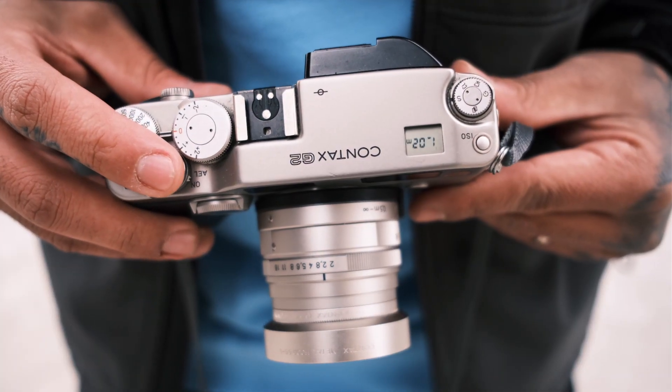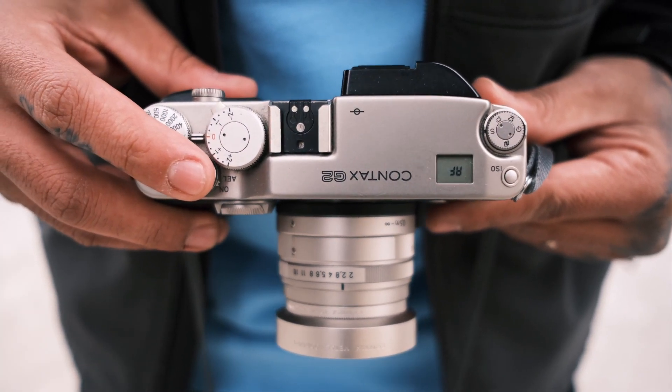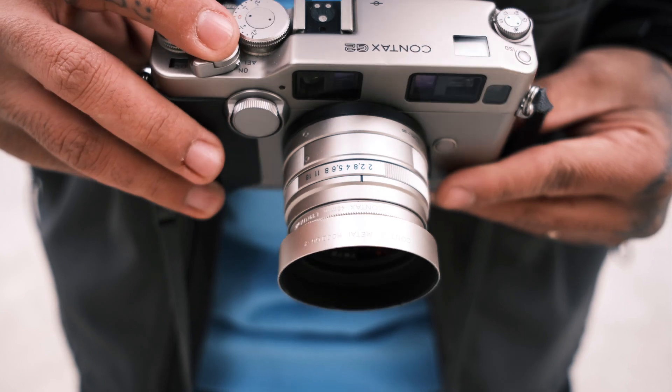A lot of people don't like to call the Contax G2 a rangefinder, and that's because it has an auto mode — it auto-selects shutter speed and it has autofocus. The cool thing is, like a rangefinder, you can look through the viewfinder and not through the lens like a typical SLR camera. Now if you miss autofocus, typically it's going to be the camera's fault and not your fault. But if you select manual focus and meter your range, if you miss a shot then that's your fault.